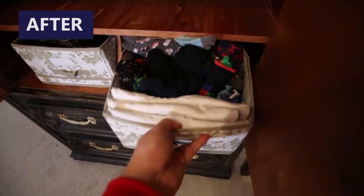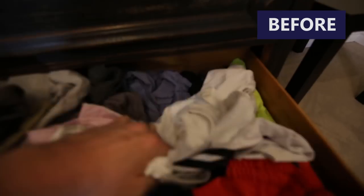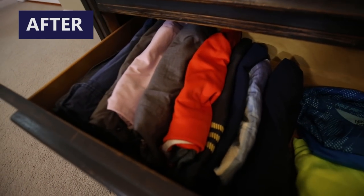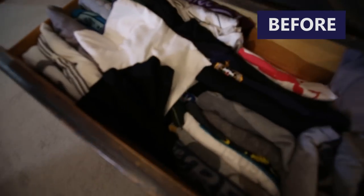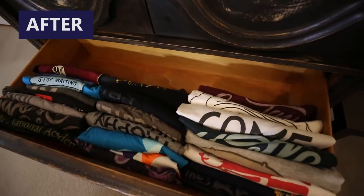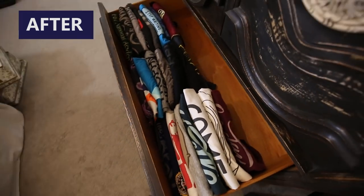I still have way too many socks. My shorts and active wear have been totally tamed, and I still have enough for any active activities. And lastly, my t-shirt collection still offers a wide selection to choose from, even though I've slimmed it down quite a bit.